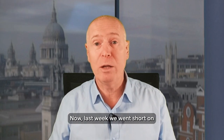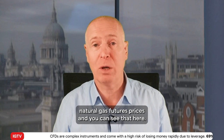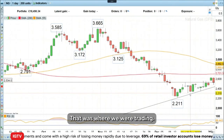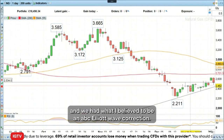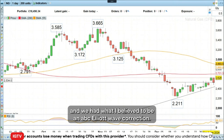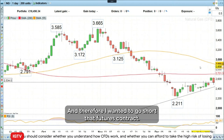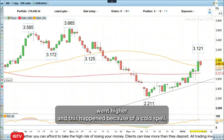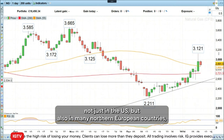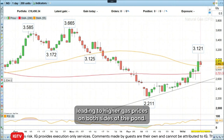Last week we went short on natural gas futures prices, and you can see that here — that was where we were trading at. I thought the trend was pointing down and we had what I believed to be an ABC Elliott Wave correction, and therefore I wanted to go short that futures contract. But what has happened since is that we instead went higher. This happened because of a cold spell, not just in the US, but also in many northern European countries, leading to higher gas prices on both sides of the pond.